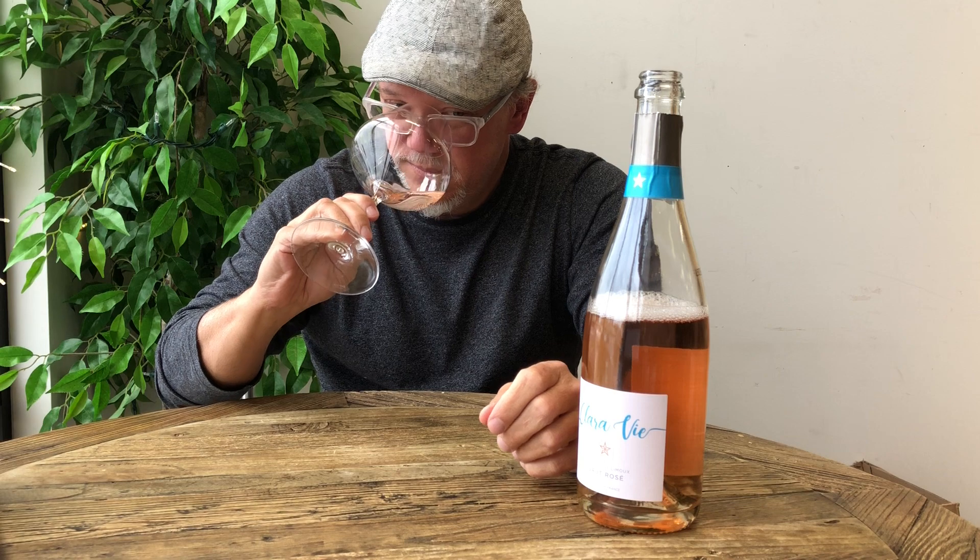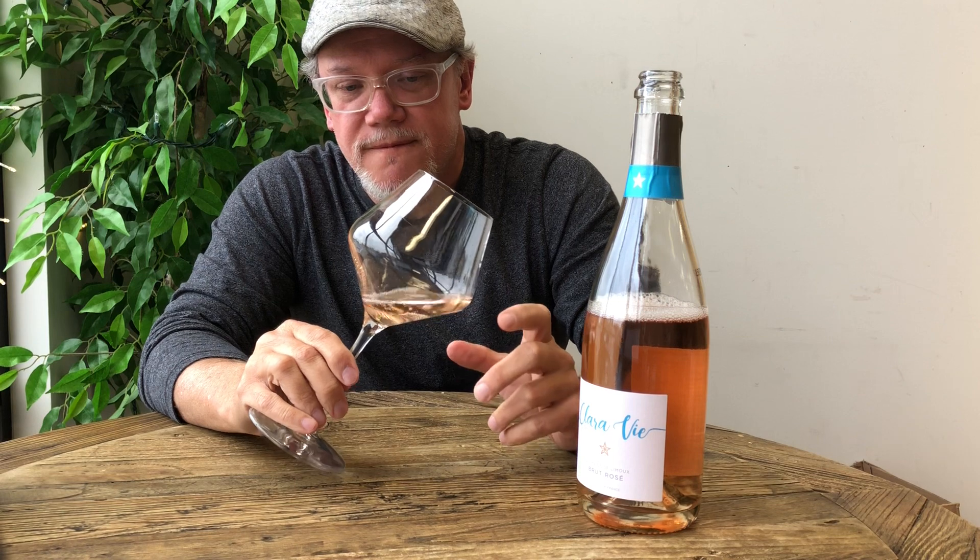Right off the nose you get that — the minerality and the freshness right there. The aromas give you just a little bit of strawberry, and you get those flavors of strawberry too, but just a little bit. This is a really excellent, well-done dry Brut Rosé from France.